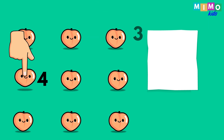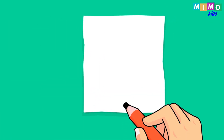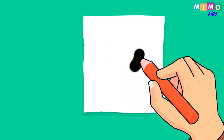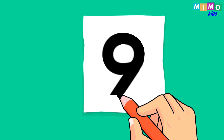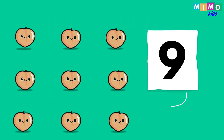One, two, three, four, five, six, seven, eight, nine. Nine peaches. Now let's write it down. Nine. Nine peaches.